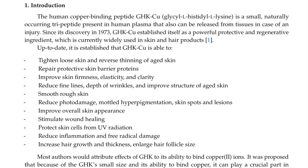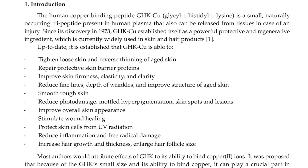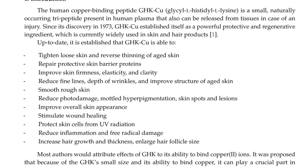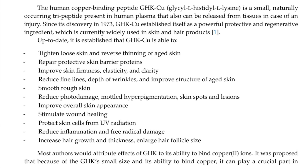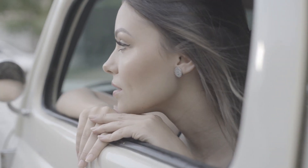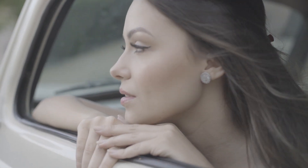Most skin trials were about 12 weeks long and showed that GHK could tighten loose skin, reverse thinning of aged skin, improve skin firmness, elasticity, and clarity, reduce fine lines and depth of wrinkles, reduce photo damage and hyperpigmentation, and protect cells from UV radiation.